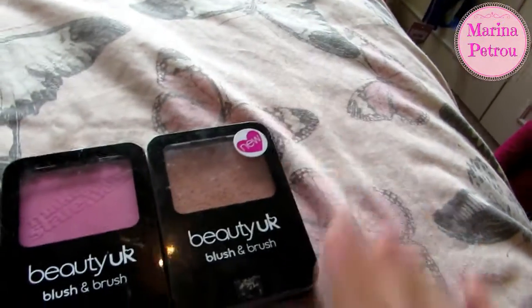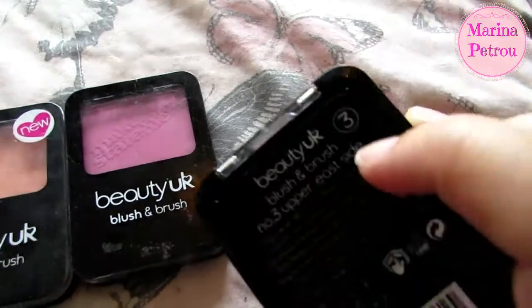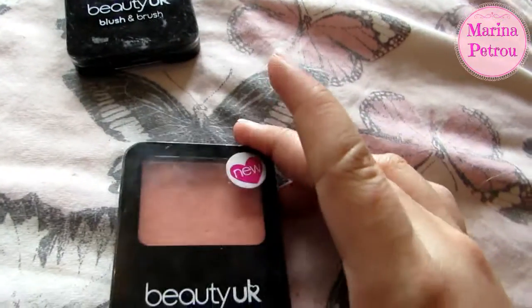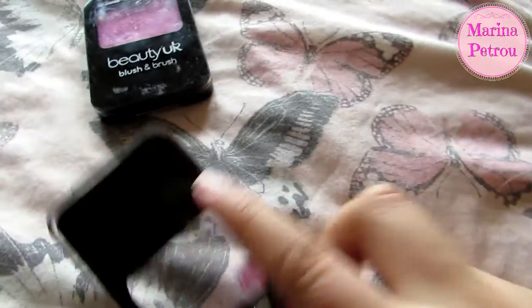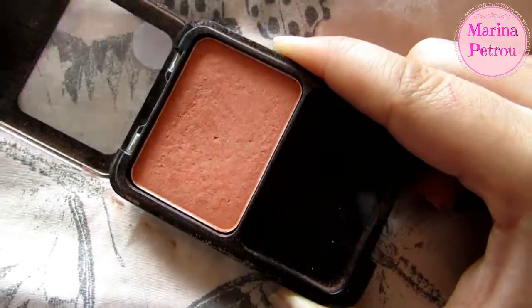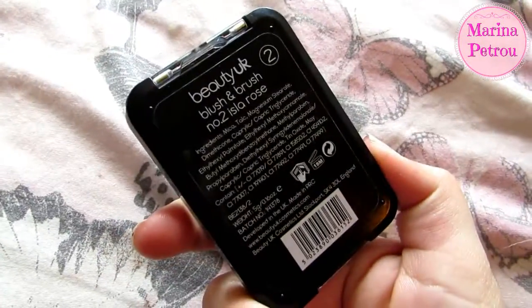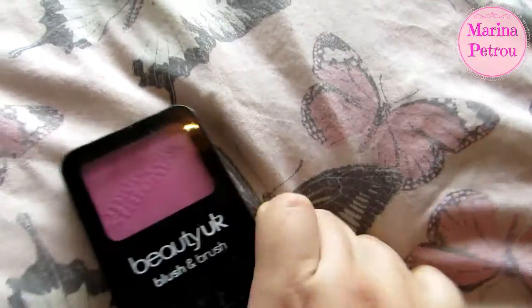Definitely keeping this from The Balm. Then I have three blushes from Beauty UK — I love this shade so I'm definitely keeping it. That one is Upper East Side — I keep it in the bronzer drawer because I don't have room in the blush drawer. This one is really bright and nice for summer, but I have a lot of other peaches — I'll try and pass this along, and if no one wants it I'll put it back. This one I haven't even used but I'm getting rid of it — I just have enough blushes. Let's move on to the blush drawer.